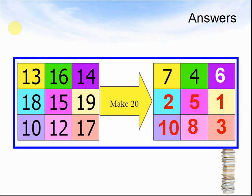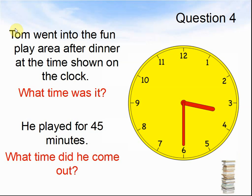Here comes the next question. Question 4. Tom went into the fun play area after dinner at the time shown on the clock. What time was it? He played for 45 minutes. What time did he come out? Pause the video and work out the answer. Here comes the answer.